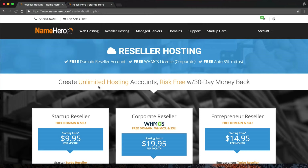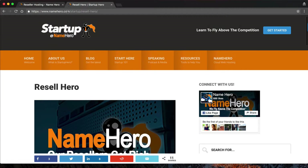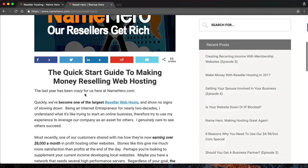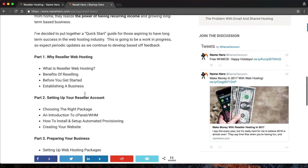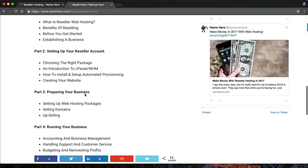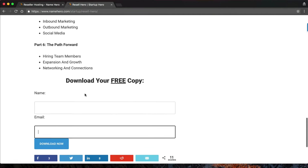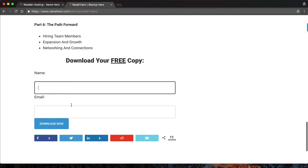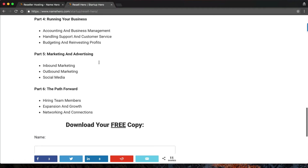Before we get started, I want to encourage you to download our free book called Reseller Hero. It's available at NameHero.com/startup/resell-hero, and I'll have links in the video as well. This six-part guide is comprehensive and shows exactly what you need to do to set up your hosting business. We go into great detail about every little thing you need, and it's completely free — regardless of whether you sign up for an account or not. Just enter your name and email address, click download, and it'll be sent right to you.